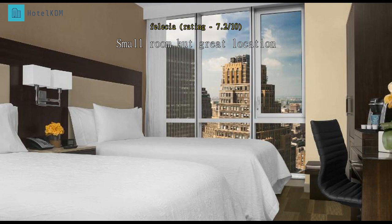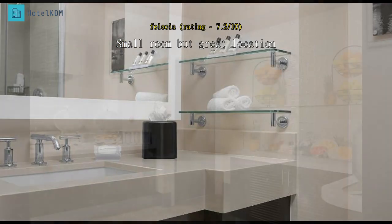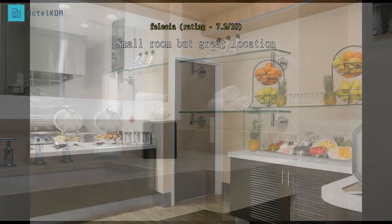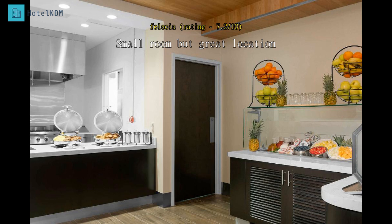Clean room, fairly attentive staff. No shelf in the shower for products, very tight fit with the bed and desk. Location very good for walking to Times Square and Broadway shows. Small lobby on the fourth floor.